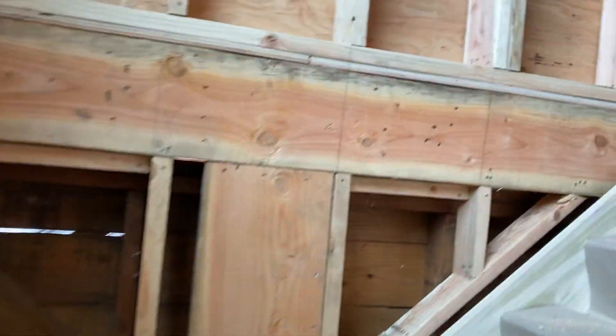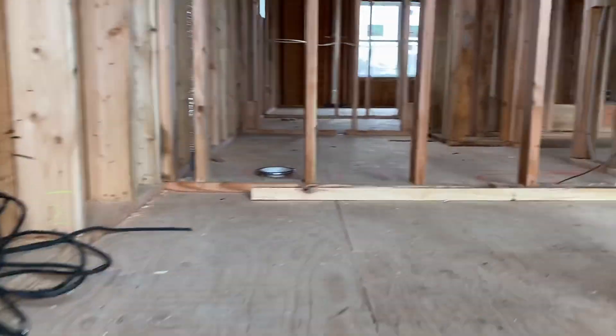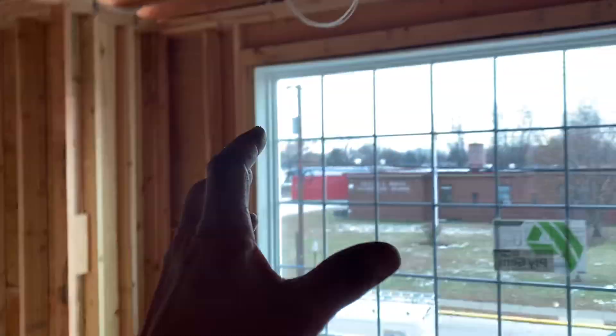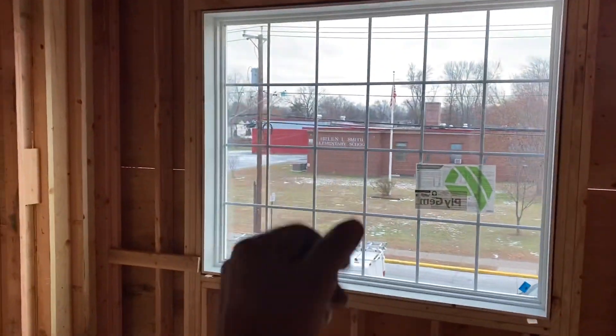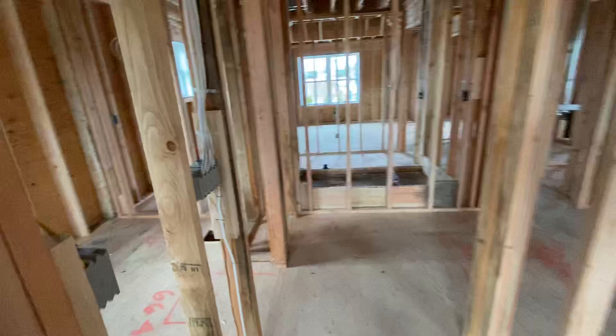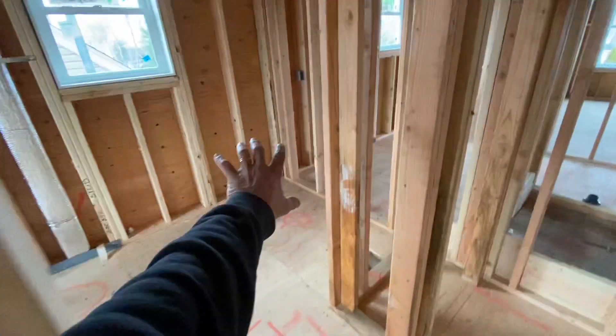All right, here we go. Let's make our way upstairs. As we get up here it just opens up — a lot of light coming in. We're going to have a beautiful chandelier right here, and as we turn we have a balcony looking down. Once we get to the top floor here, we have our first full bathroom over here.